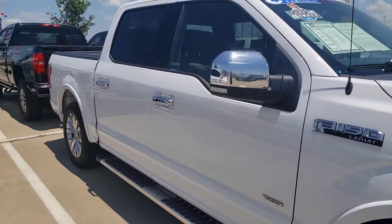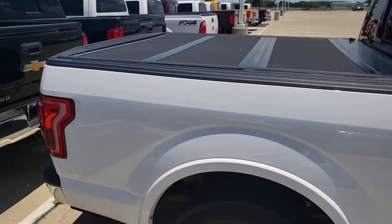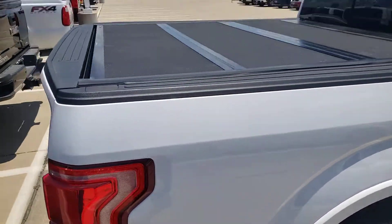It's a Lariat. It's got the leather, it's got all the equipment, the navigation, including a nice roll-top bed cover.